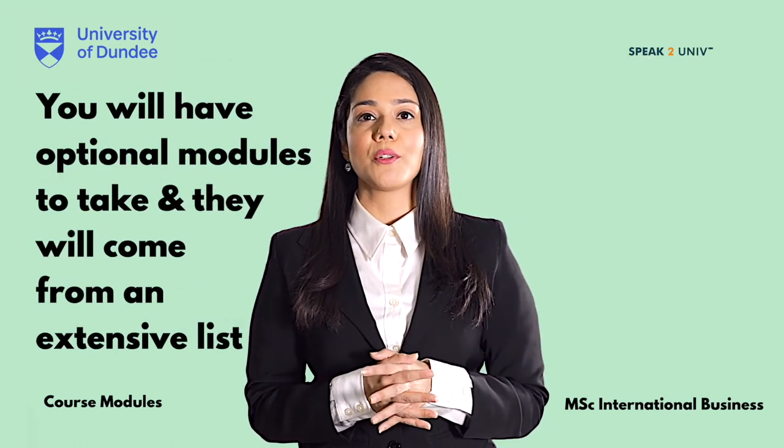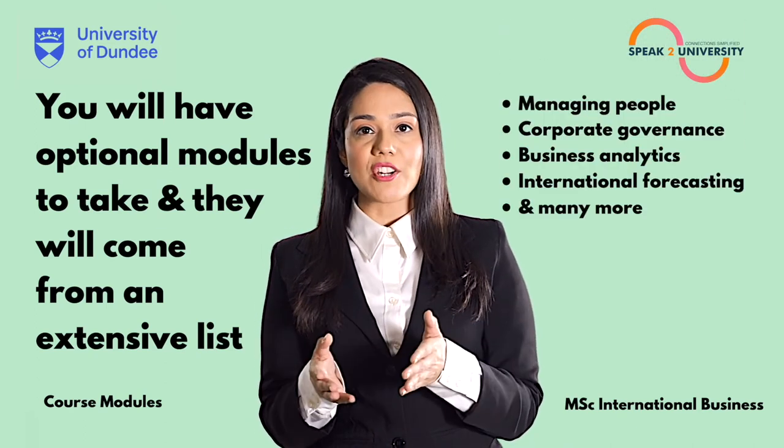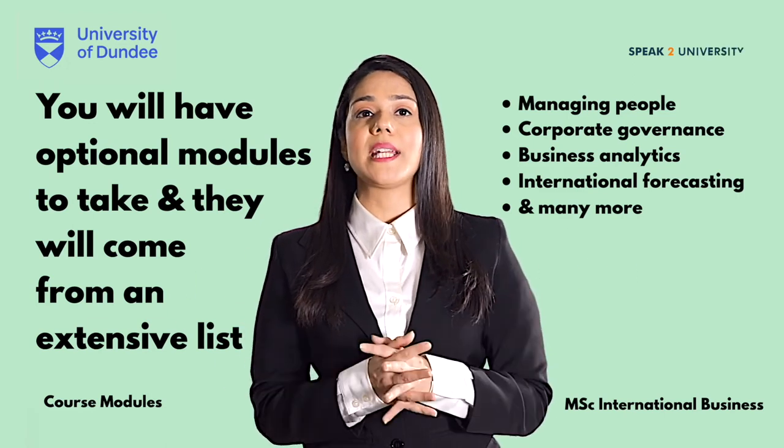You will have optional modules to take and they will come from an extensive list including managing people, corporate governance, business analytics, international forecasting and many more.